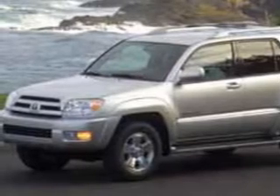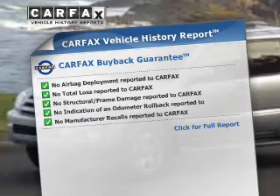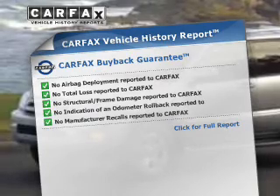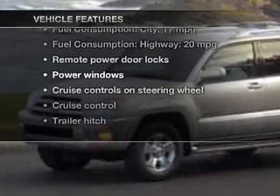Let the outside in with a power sunroof. Know the history on this ride and greatly reduce your buying risk with the included Carfax Vehicle History Report. Plus, enjoy these notable features that are included in this vehicle.